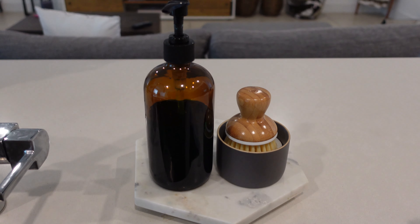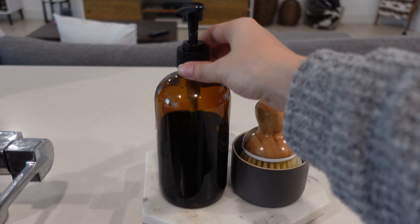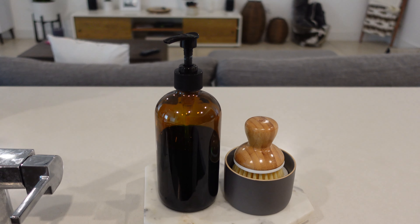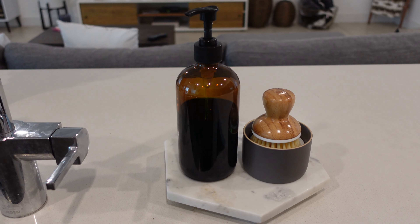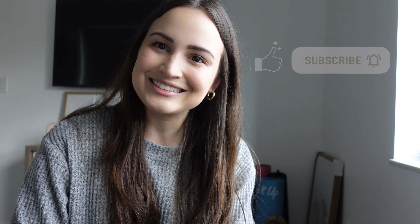Lastly, I got both of these off Amazon. This is a dish brush to clean your dishes, and then I got these soap dispensers — they come in a pack of two and I filled them with dish soap. It's pretty cool because it doesn't look like the regular dish soap sitting right there, so it just makes everything look a little bit prettier and cleaner. Those are some of my most recent Amazon purchases and finds. I'll leave a link to everything in the description — let me know in the comments if there's anything you've tried or anything I should try. If you like this video, please give it a like and don't forget to subscribe. See you next time!